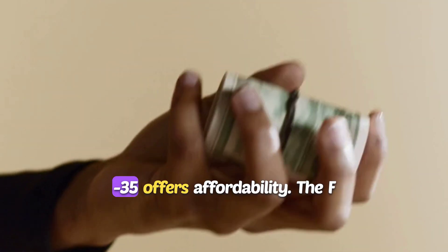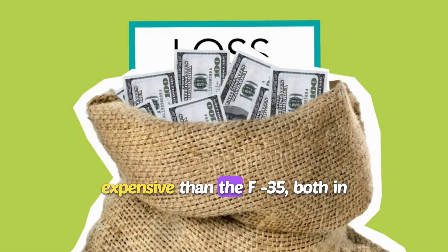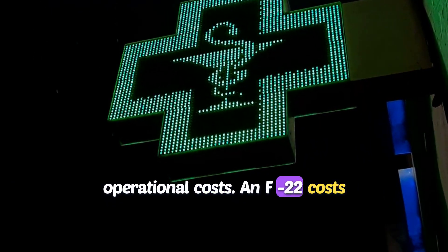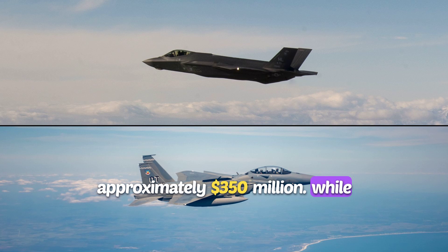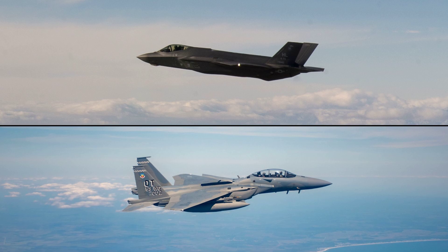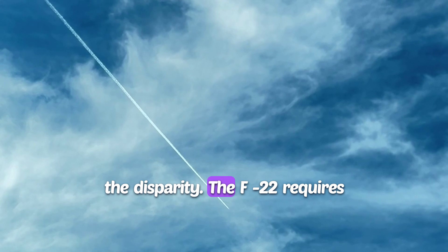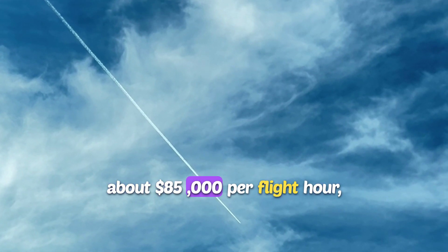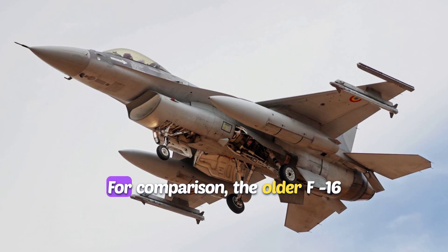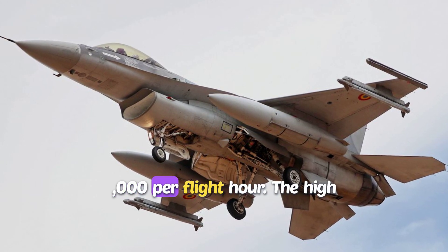On operational costs, the F-35 offers greater affordability. The F-22 is significantly more expensive than the F-35, both in terms of initial procurement and operational costs. An F-22 costs approximately $350 million, while an F-35 is priced between $82 million and $109 million depending on the variant. Operating costs further highlight the disparity: the F-22 requires about $85,000 per flight hour, compared to the F-35's $33,000. For comparison, the older F-16 Fighting Falcon costs about $22,000 per flight hour.